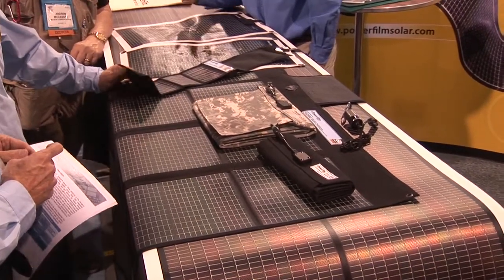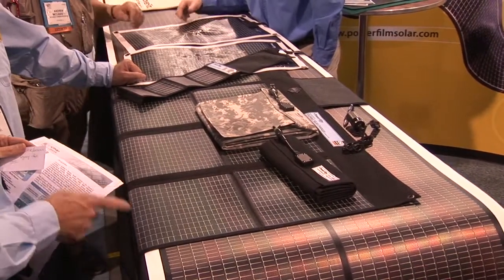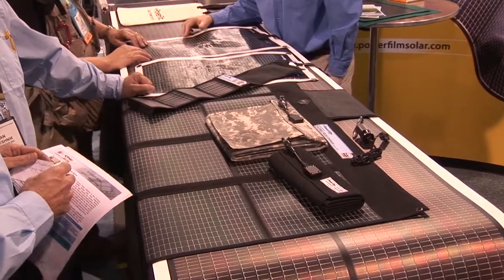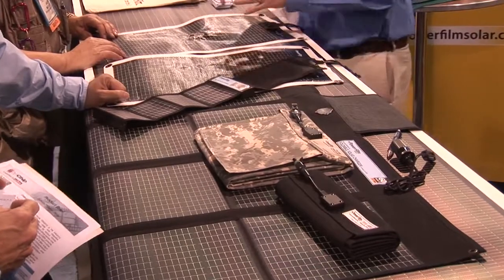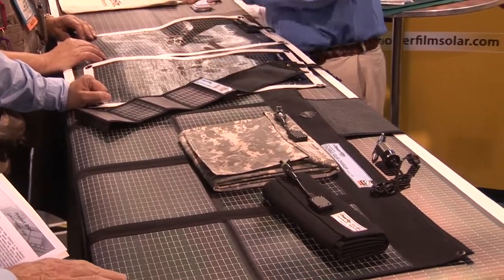What we have here today are most of our consumer and retail line of foldable and rollable, lightweight, very rugged, very durable solar modules. Basically they're used for any kind of a portable power situation — you're going to be away from home and you need to be able to charge your cell phone or your GPS or anything along those lines. These products are designed to help you out with that.